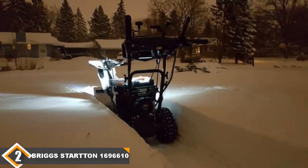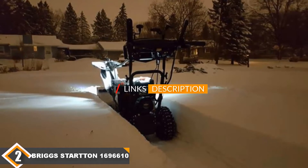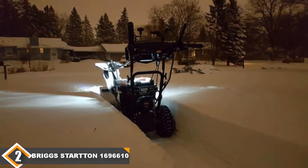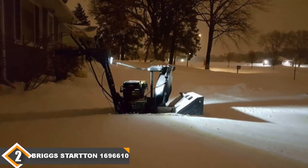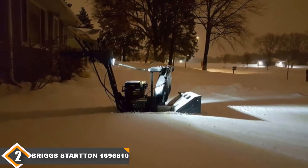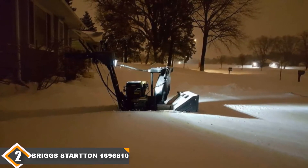Moving on to number 2, we have the Briggs & Stratton 1696610 Dual Stage Snowblower. With a drive system of 8 speeds and a motor size of 208cc, the 1696610 model is another great snowblower. It's light duty yet still powerful and it can handle moderate snowfalls. It is the brand's smallest two-stage model, but it is still something you want to have by your side to face harsh winters — this model can clear deep snow in a matter of minutes, saving you a lot of time during heavy snowfall.